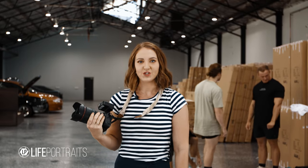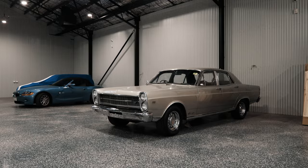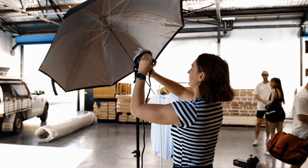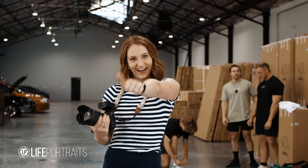Morning everyone, Emily here, Life Portraits. Behind the scenes today on our product lifestyle shoot with Strength Century. I'm gonna take you behind the scenes on lighting, products, how we deal with the clients, and just a bit of an insight into a really cool location. Check it out.